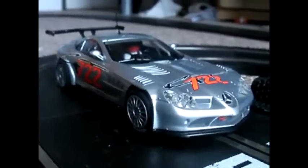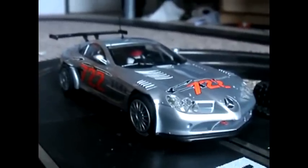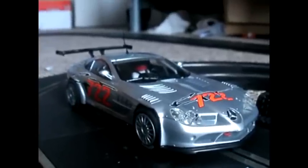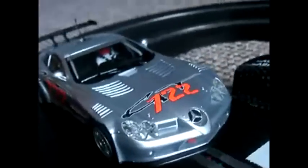Hey guys, Neverdo more slot reviews and this is a test drive video, this time on the Mercedes-Benz SLR McLaren 722 GT. Two factors that I thought might make this car different to others: it has a direct drive motor like the Dodge Viper, and also the front wheels don't move together — they are separate. I'll do a video on opening it up to show you what it looks like.